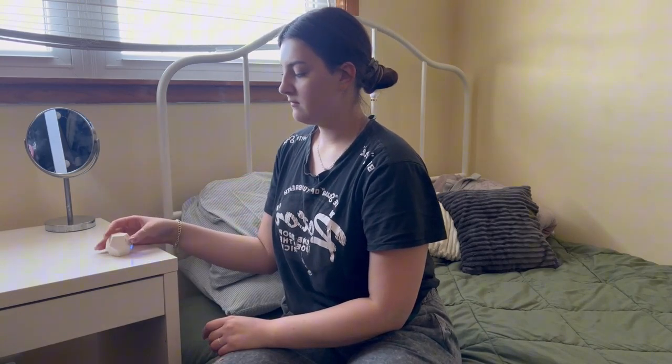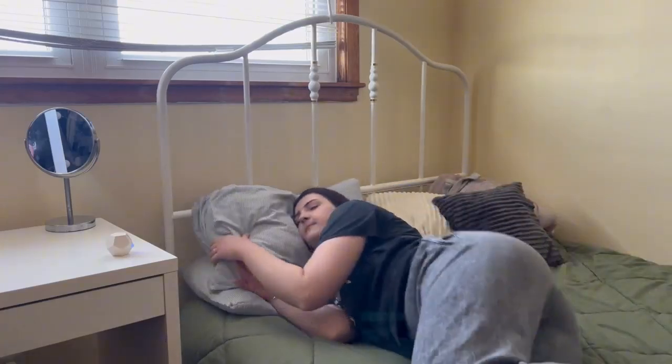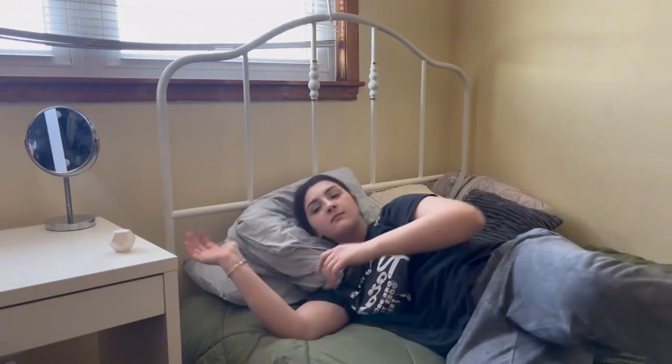Boost your work life efficiently. The ZDESK Digital Flip Timer is ideal for Pomodoro sessions, helping you manage work time effectively during work, workouts, cooking, or lecture activities.